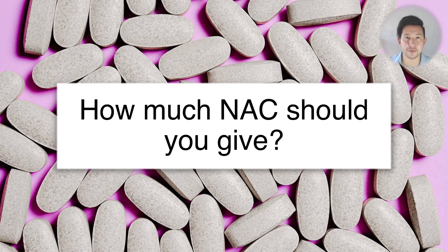How much NAC should you give someone who's taken a paracetamol overdose? This is a surprisingly controversial question considering that we've had N-acetylcysteine since the 1960s, but different people in different parts of the world are still doing quite different things from one another.